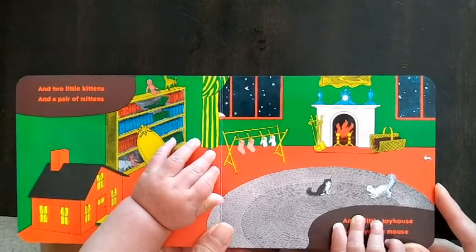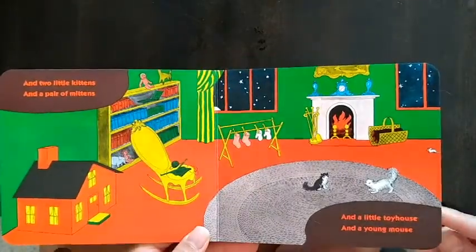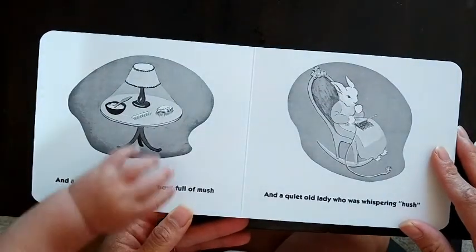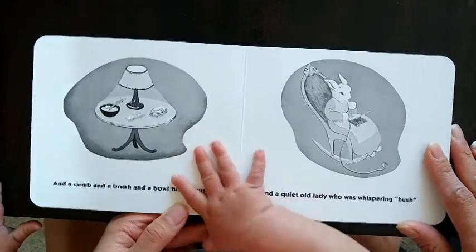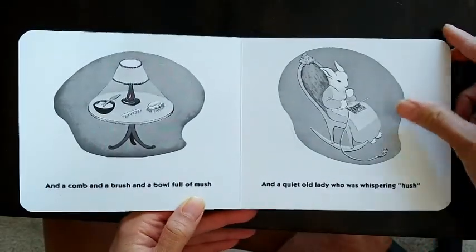And a little toy house and a young mouse. And a comb and a brush and a bowl full of mush. And a quiet old lady who is whispering hush.